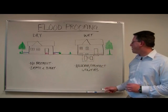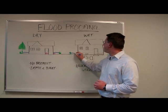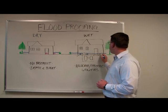On the other hand, wet flood proofing is a technique that allows the flood water to enter the building through specifically designed openings, and any items that could be damaged would have to be relocated.